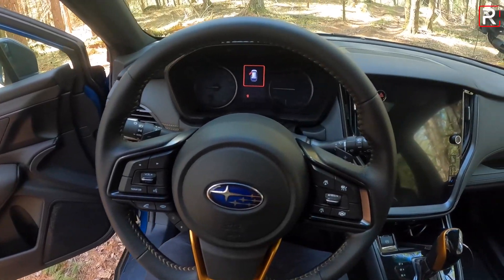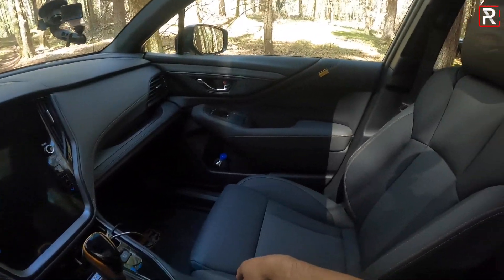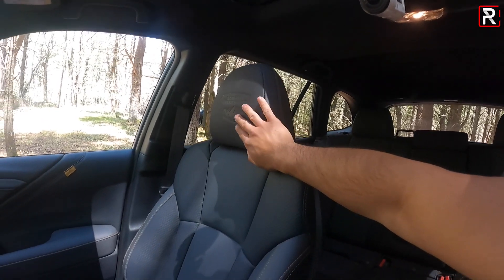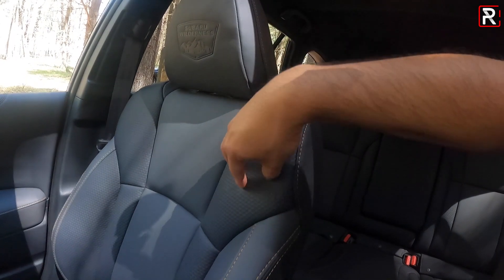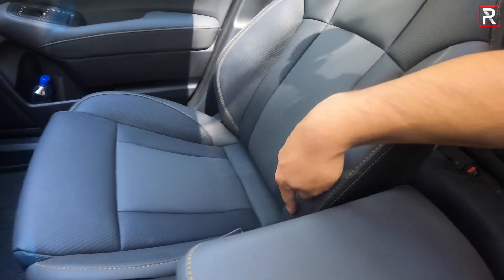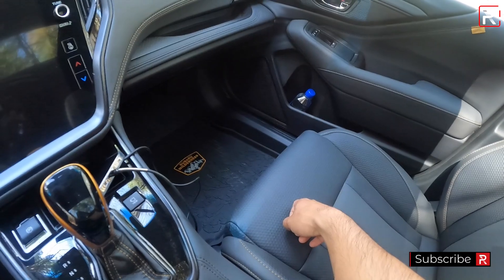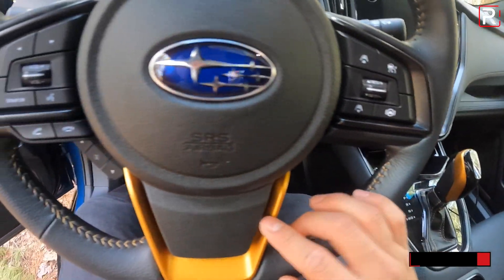The interior is still a very comfortable and spacious place to spend time. The seats have the Subaru Wilderness badge embossed into the headrest, a hexagonal pattern in the seat fabric, and copper stitching. The seats are comfortable, supportive, and durable. You also get rubber floor mats, copper trim touch points on the shifter and steering wheel, and alloy pedals. The door has a nice, solid-sounding thunk when you close it.